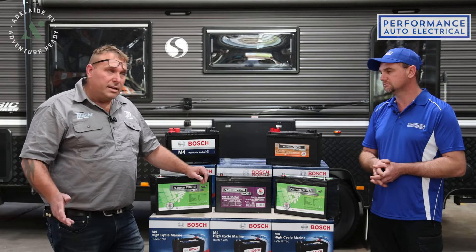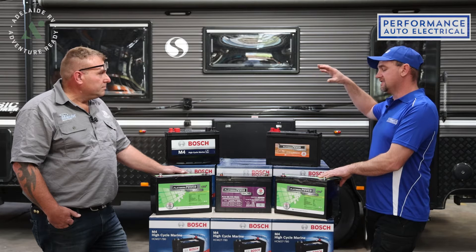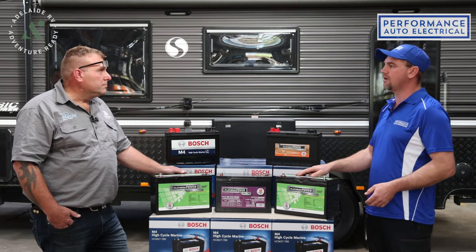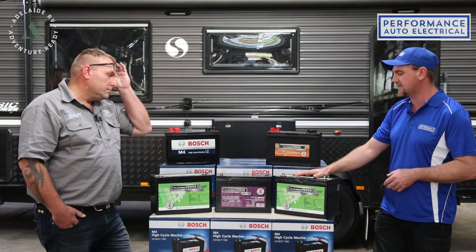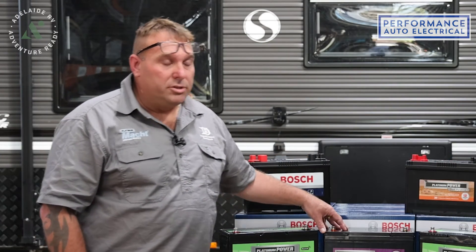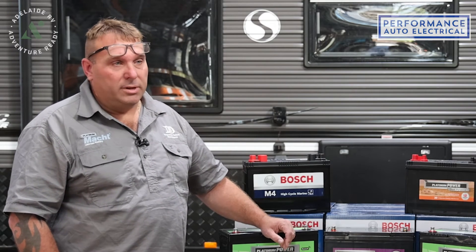On discharge capacity, one AGM battery in Simon's van with all lights on could run the van for about 5 hours on a 100-amp battery, whereas with the same 100-amp lithium you could go maybe 10 to 12 hours. This is because you have a usable power range of only 30 to 60 percent with AGM, whereas with lithium you can discharge right down to 100 percent, gaining the full capacity of the battery.